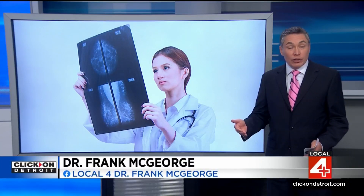Finding better ways to battle breast cancer, scientists are exploring a technology that can kill some breast tumors without invasive surgery. Dr. Frank McGeorge here to explain how it works. Treating breast cancer generally involves surgery to remove the tumor, followed by chemotherapy and then often radiation.